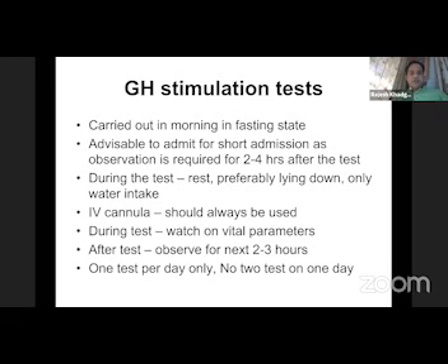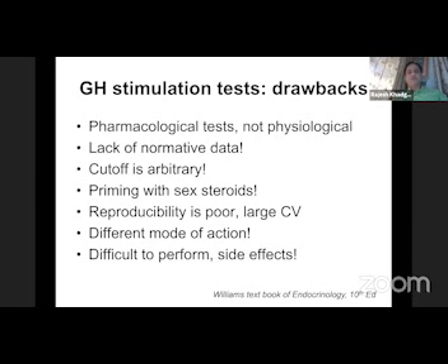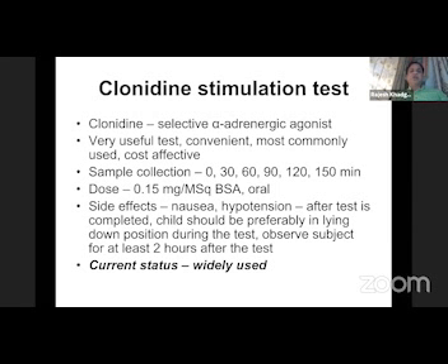These tests are carried out in fasting. During this test, patient should be lying down, admitted for daycare. And after the test, patient should be observed for the next 2-3 hours. But certain drawbacks of all these tests: these are pharmacological tests, not physiological tests. There is a lack of normative data, cutoff is arbitrary, priming with sex steroid is required, and reproducibility is poor with a large coefficient of variation.